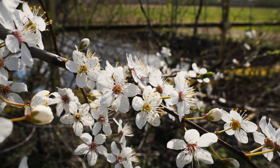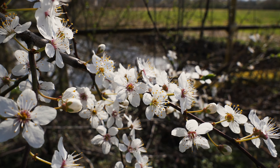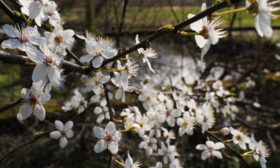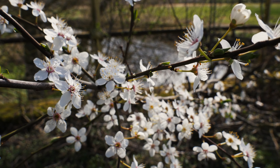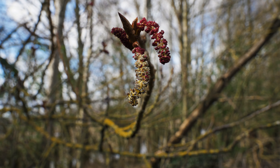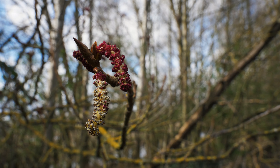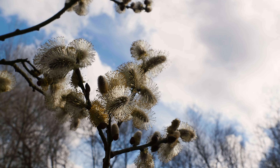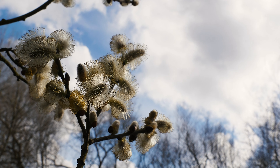Hi guys and welcome to Vlog 3 of On A Tree By A River, where over six episodes we're highlighting the project to protect and expand willow tit populations through the Tame Valley wetlands. Just now we're heading into the most crucial time of the year for these endangered little birds to maintain and increase their numbers.